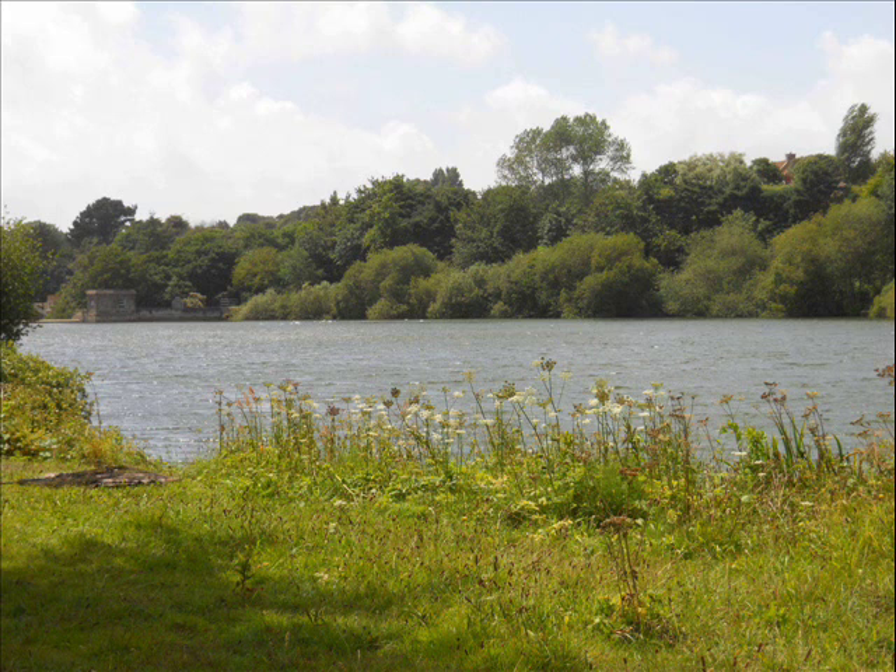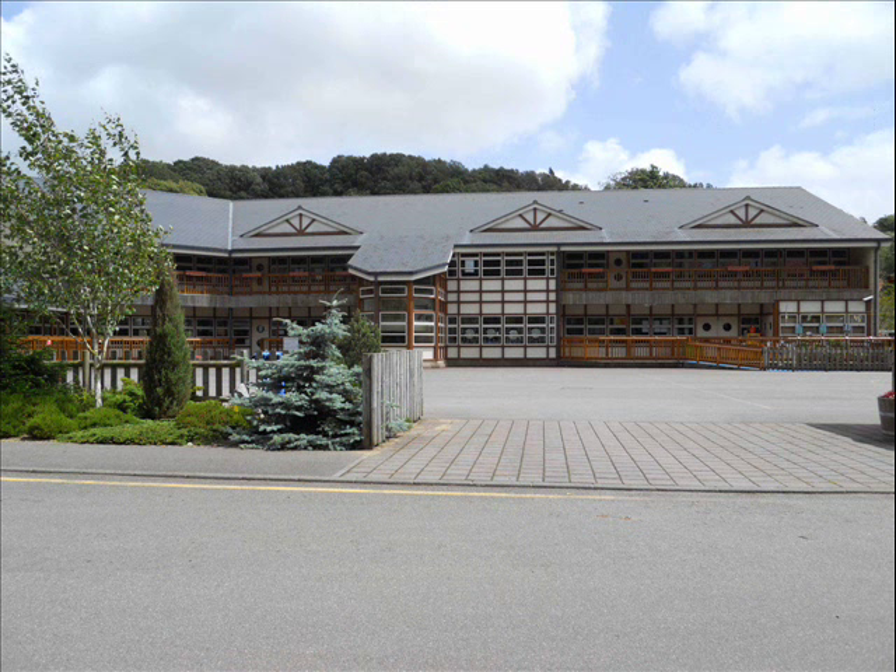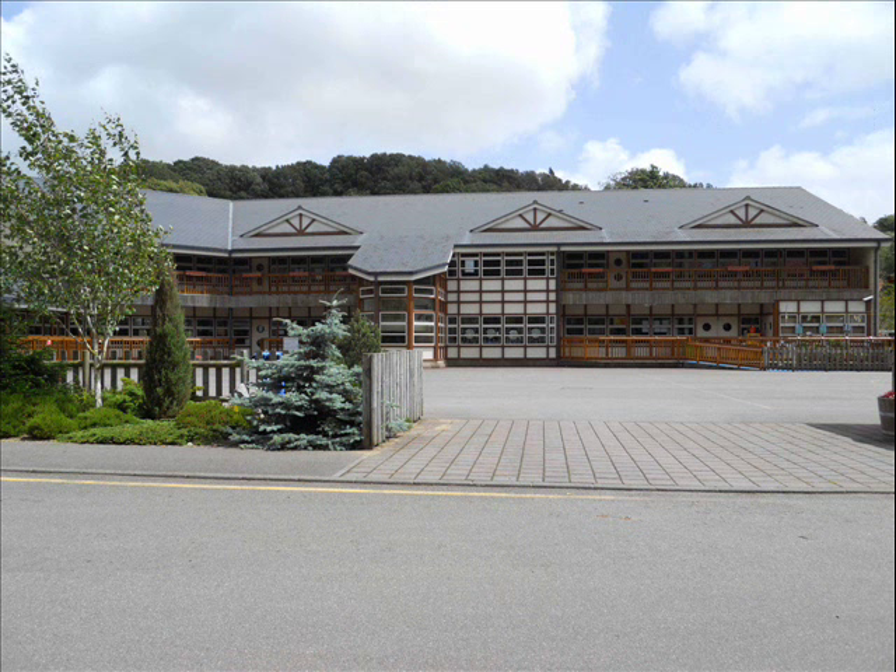But what of Grenvaux today? As we have already seen, in 1947 Jersey New Water Works purchased land and buildings in the area. The reservoir was built between 1948 and 1953 and still remains in use today. The increased number of housing estates led to the development of Grenvaux School in 1968, which was recently redeveloped.